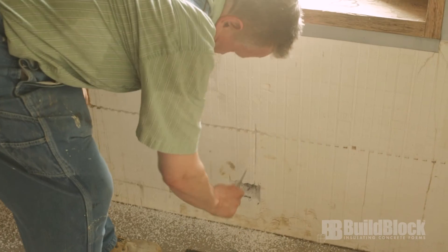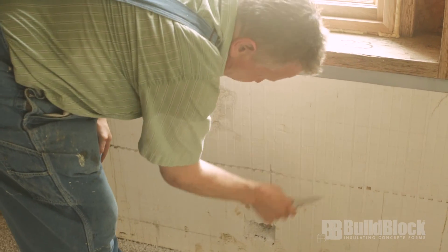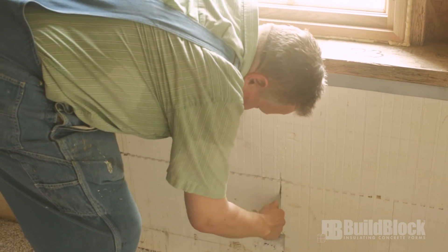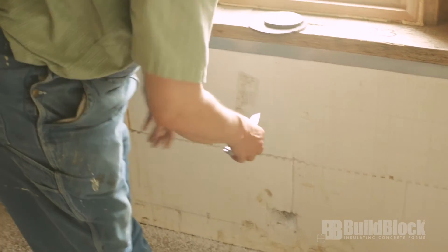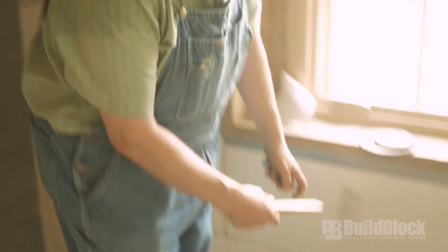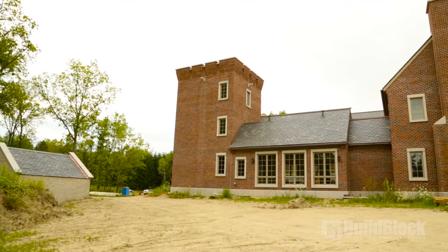Then you feel around and make sure there's no concrete or anything in there. Occasionally one of the teeth will be missing from the block and it'll fill with concrete. But you're basically ready to shove your wire in there. With the patent-pending wedge, you just shove the wire in and poke it back.